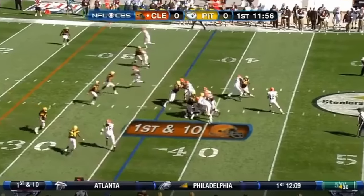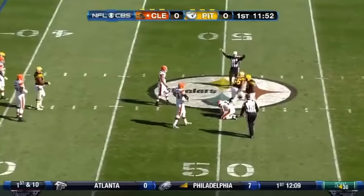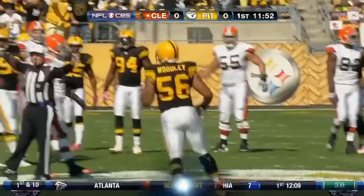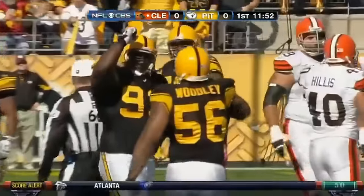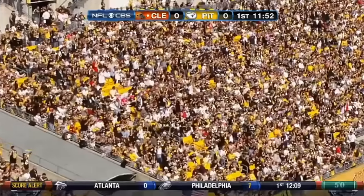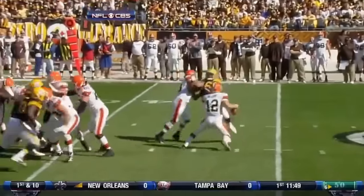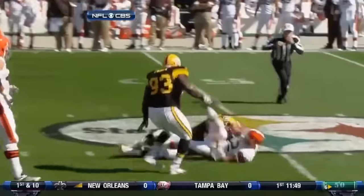Seven play drive. First and ten. Woodley with the set — back at the 50-yard line, a significant loss of nine on the play. Woodley comes up with the sack — that is his third sack of the season. At the top of your screen trying to get the block on the linebacker who just pours right in, right on top of Colt McCoy.